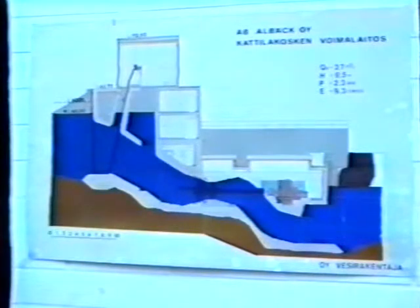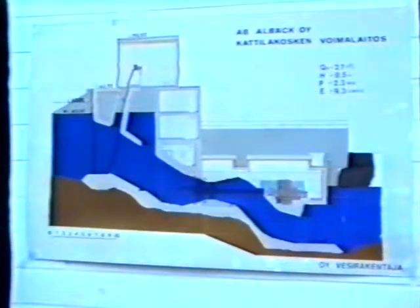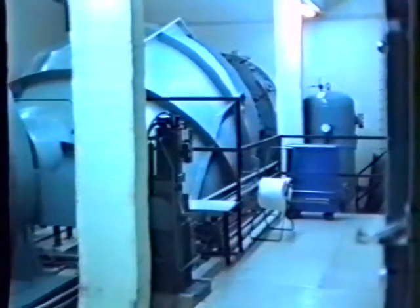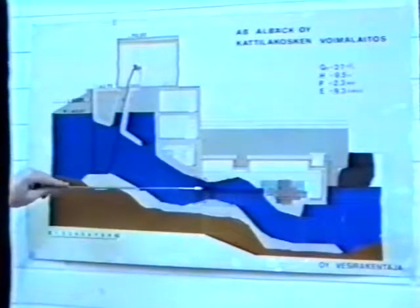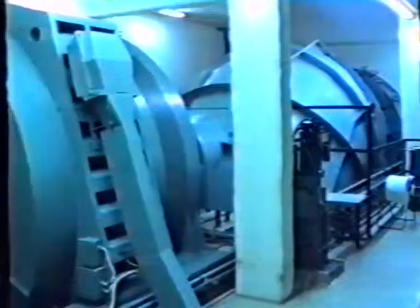Here on the diagrams, we see a cross-section of a plant. Here we have the upper water level, and here we have the lower tailwater. The water is led through the turbine — a propeller — which drives the axle, which drives the generator, which produces the electricity.